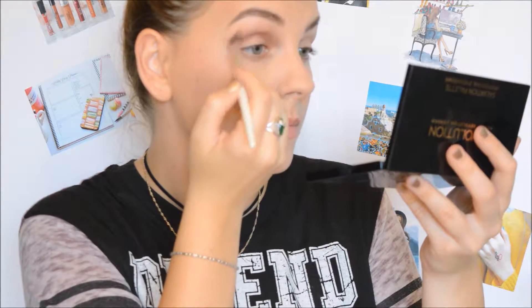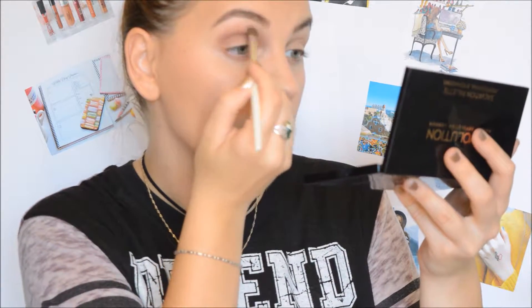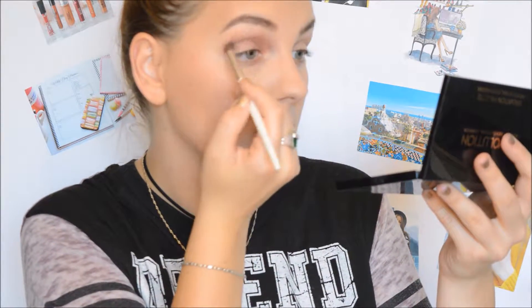For the eyes we're going to use the Makeup Revolution Iconic 3 palette — it has a lot of pinks, browns, and golden shades, the perfect colors for the fall season. We're going to start with a brown transition shade and apply it in the crease first, then gently blend it upwards and downwards into the skin. Same on the other side.